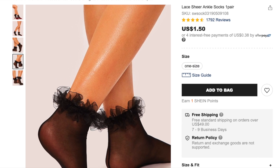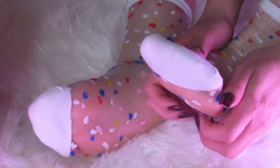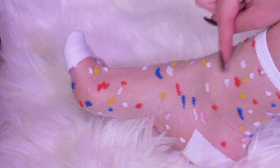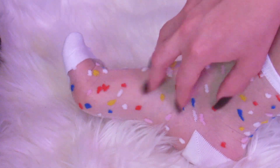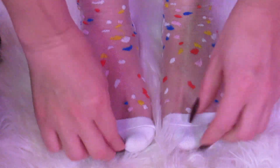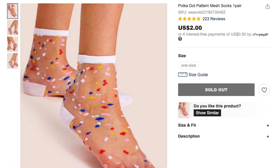Alright, let's get into the next pair. So this is how they look on. These are 65% cotton and 35% nylon. They are soft, have some stretch for comfort, and the colors look so cool. They were only $2.00 — not bad at all.